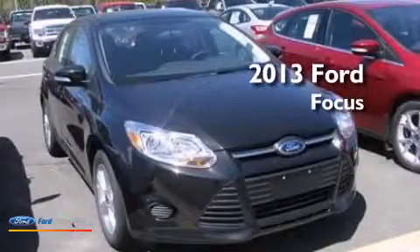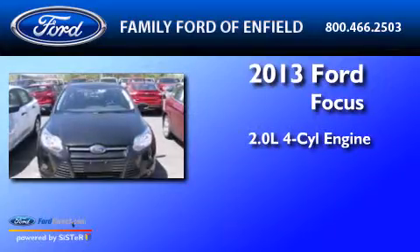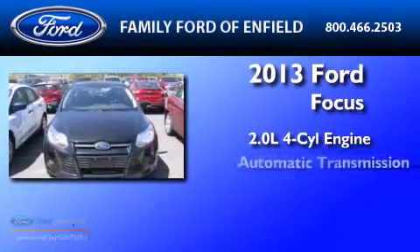This is a brand new 2013 Ford Focus. It features a 2.0-liter four-cylinder engine and an automatic transmission.